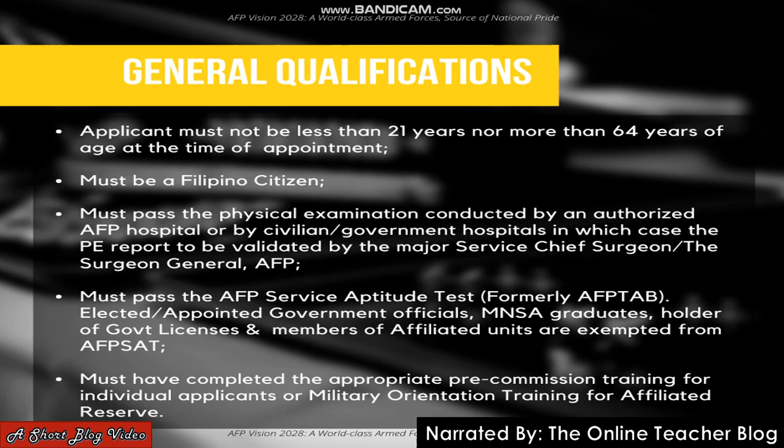The applicant must pass the AFP Service Aptitude Test, formerly AFP TAB, or what we know as the Armed Forces of the Philippines Test Aptitude Battery. Elected and appointed government officials, MNSA graduates, holders of government licenses, and members of affiliated units are exempted from the test. So if you are a licensed professional teacher, there is no need for you to take the AFP SAT exam.